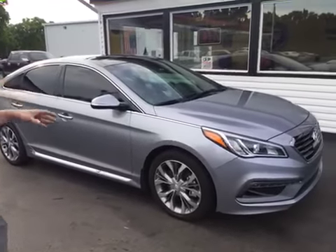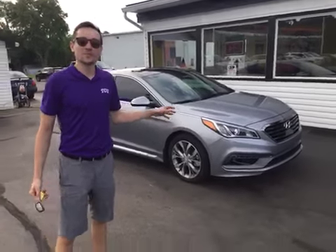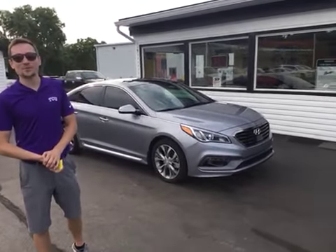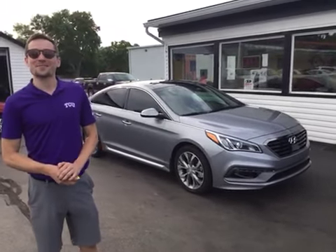Once again, this was our 2015 Hyundai Sonata Limited. To check this vehicle out, visit our website at www.mtacautos.com or give us a call at 513-420-000. Thanks again and have a great and wonderful day.